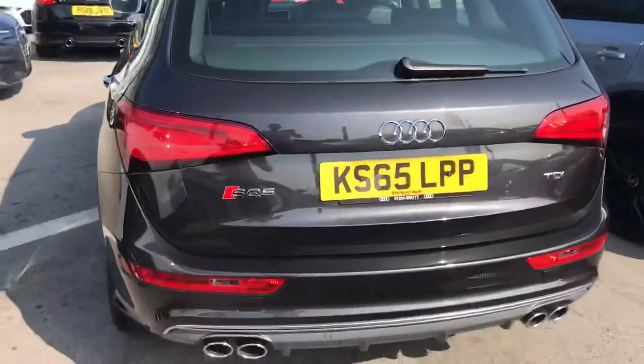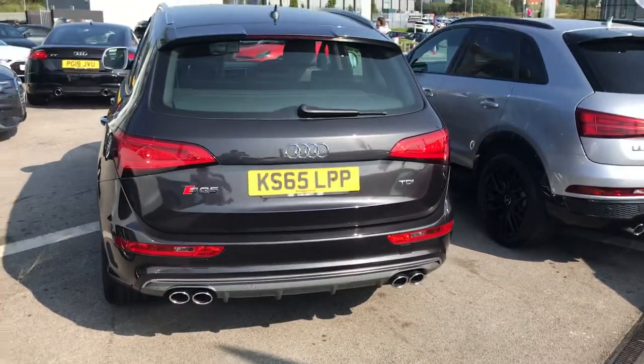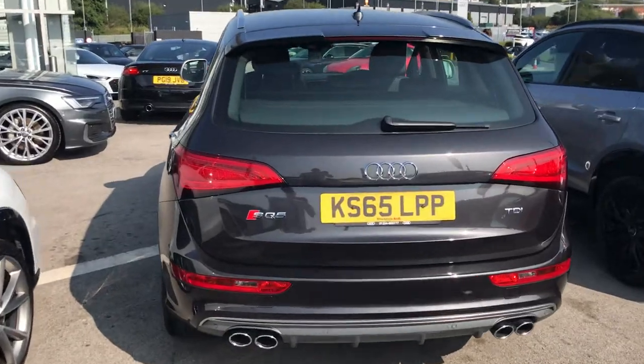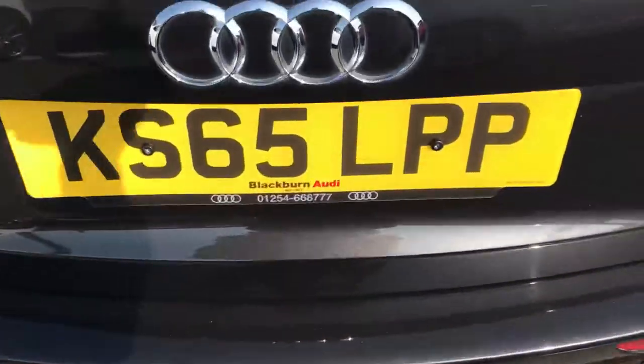Coming to the rear, you can see twin exhausts on the left and twin exhausts on the right. You've got the model logos on either side with the Audi four rings situated in the centre.